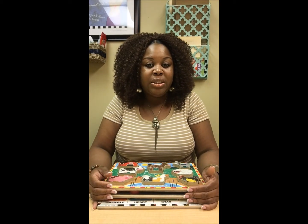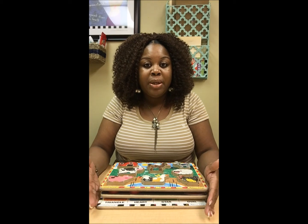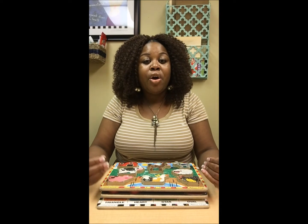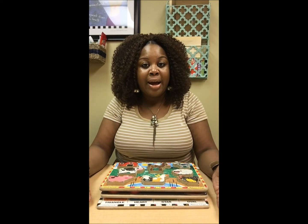The puzzles I'm using today are all Melissa and Doug puzzles. They are the chunky puzzles and I love them because they're easy for the children to manipulate. The pictures are also big enough for them to be able to see and to be able to match. There are three top reasons for why I love to use puzzles because of the types of skills that they highlight.